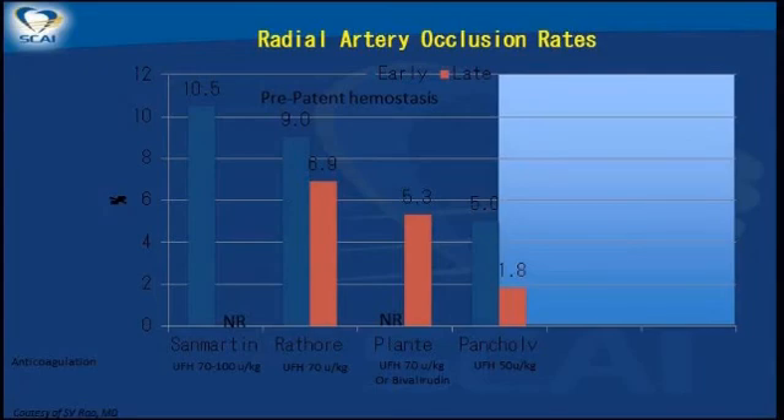Those rates were probably higher in clinical practice — whenever you do a study of radial artery occlusion, the rates go down because people are aware they're being measured. These studies also look at the degree of anticoagulation used. In San Martin's original study, the rate of early radial artery occlusion at hospital discharge was around 10%; late occlusion at 30 days was not measured. In Sudhir Rathor's study, it went down to 9%, and at 30 days it was 7%. Many radial artery occlusions are transient.